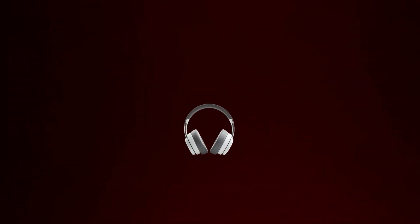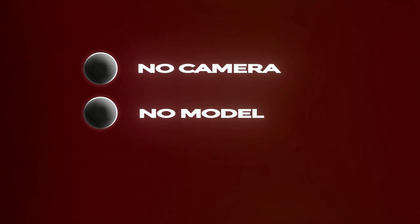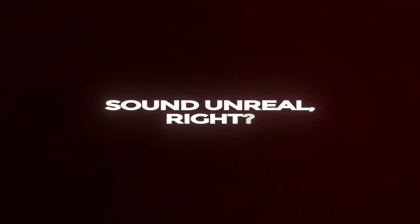What if I told you that you could take one product photo and turn it into over a hundred professional quality images and videos in a single day? No camera, no model, no Photoshop. Sounds unreal, right?